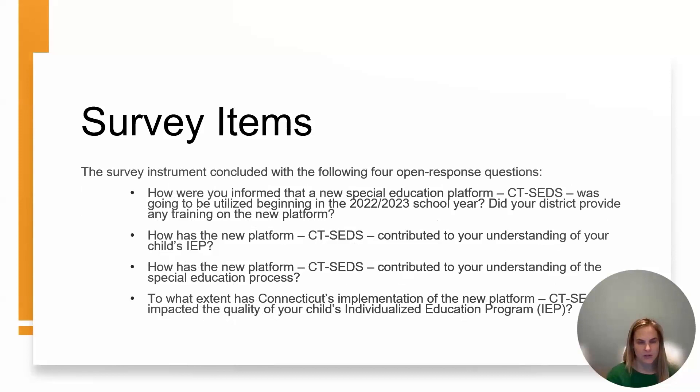The next set of survey questions pertained specifically to CT-SEDS. These questions looked at: were you informed that CT-SEDS was going to be used at the beginning of the school year? Did your district provide any training on the new platform? How has the new platform contributed to your understanding of your child's IEP and of the special education process? And to what extent has CT-SEDS impacted the quality of your child's IEP?